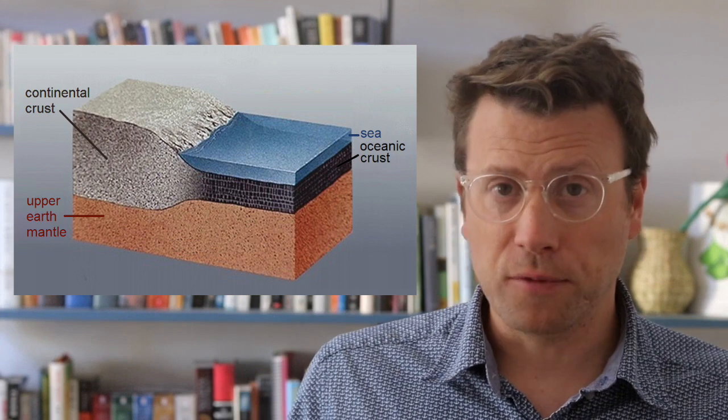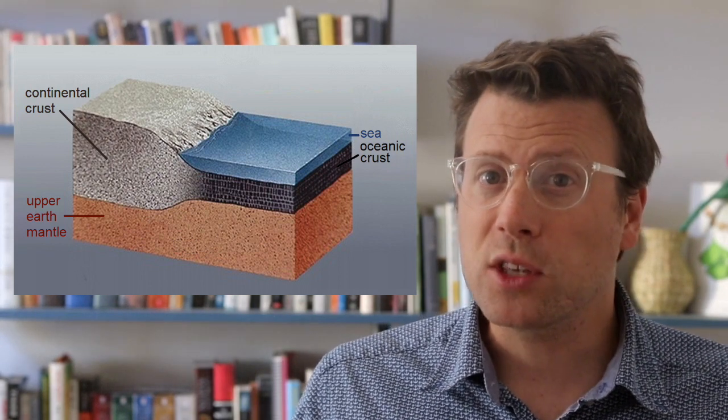Oceanic crust also floats lower in the mantle because it is much thinner than continental crust. If we want a really tall iceberg, we need a really thick column of ice. And because only a small percentage of the iceberg sticks out above the water, we need to add a lot of thickness to get just a little bit more elevation.